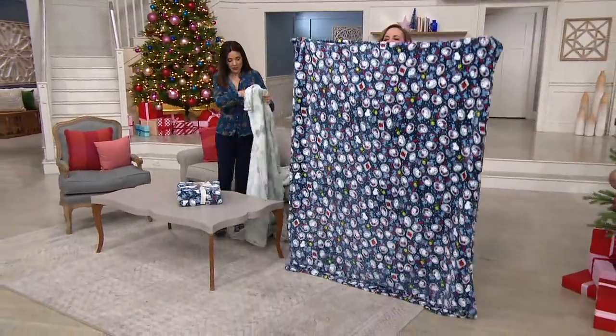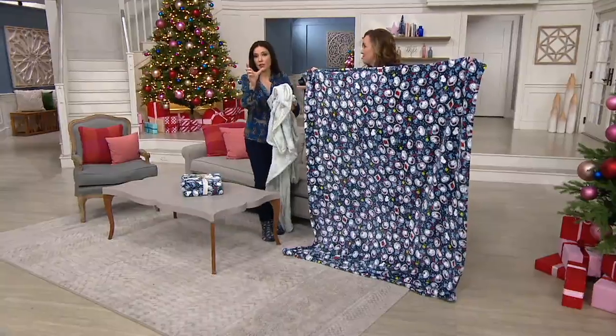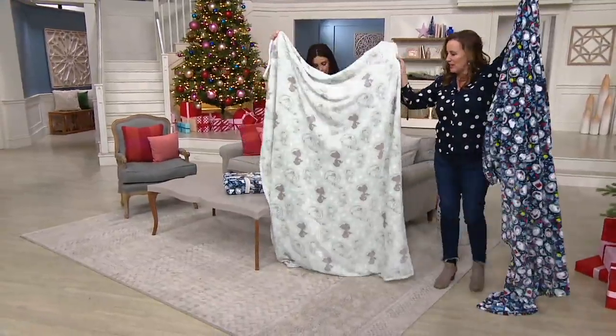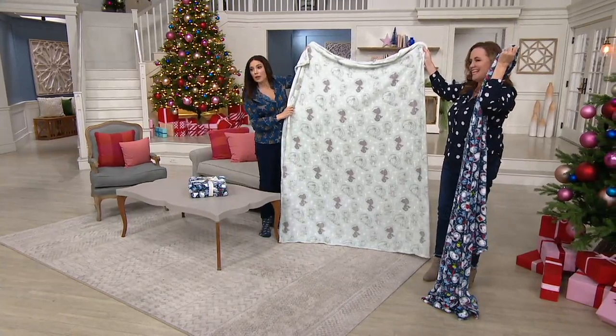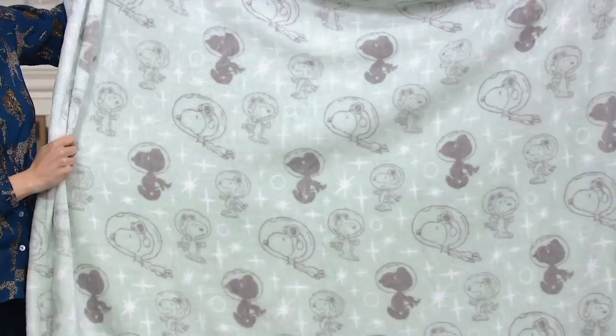These are 55 by 70, and that does make a big difference — having that extra 5 inches on one side and another 10 inches on the other. These are like the size of a twin size mattress, which is amazing. So you can feel really nice and snuggly. If you're getting this for a little one, they can use this on their bed as a blanket.